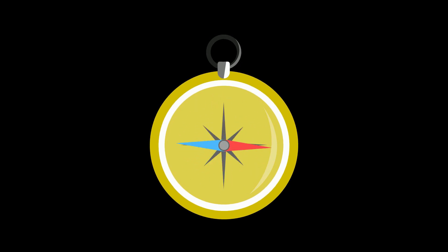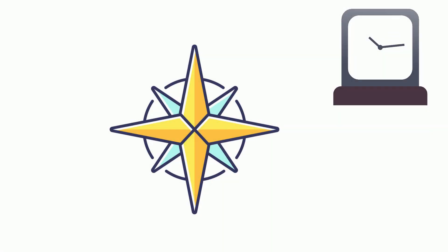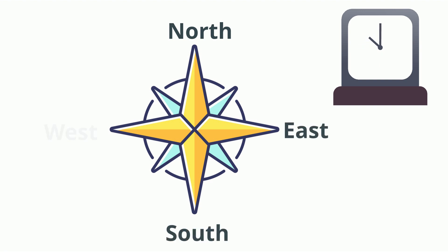You may remember this: never eat soggy waffles. If you go in a clockwise manner, you get North, East, South, and West.